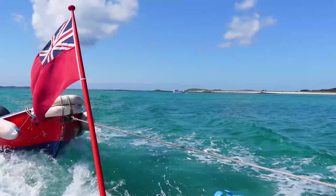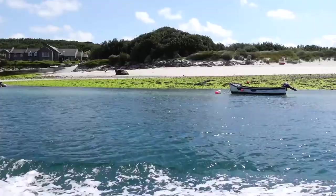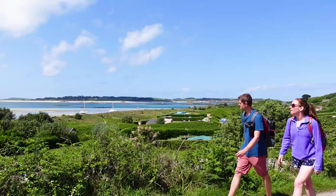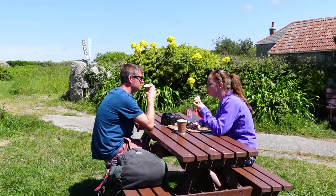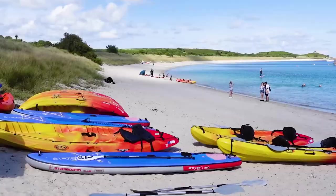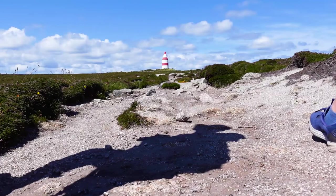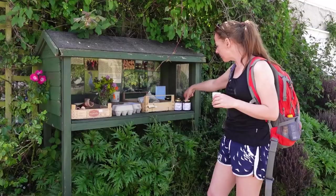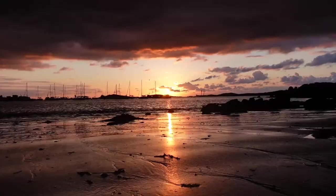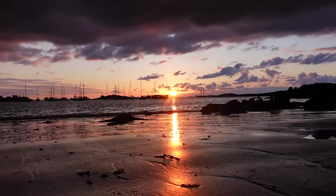On the Monday we boarded the trusty Sea King again, this time headed for St Martin's, where we wandered across the island to enjoy lunch at the island's bakery. We thoroughly enjoyed the stunning Par Beach and hiked up to the instantly recognisable day mark. On St Martin's we also stocked up on kitchen essentials using one of the honesty boxes found all over the Isles of Scilly. In the evening we enjoyed a sunset on Porthmelon Beach back on St Mary's.